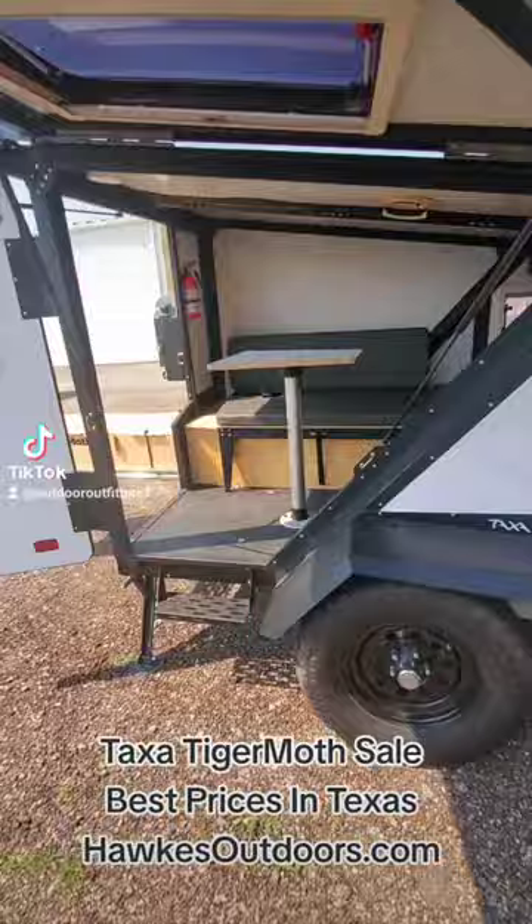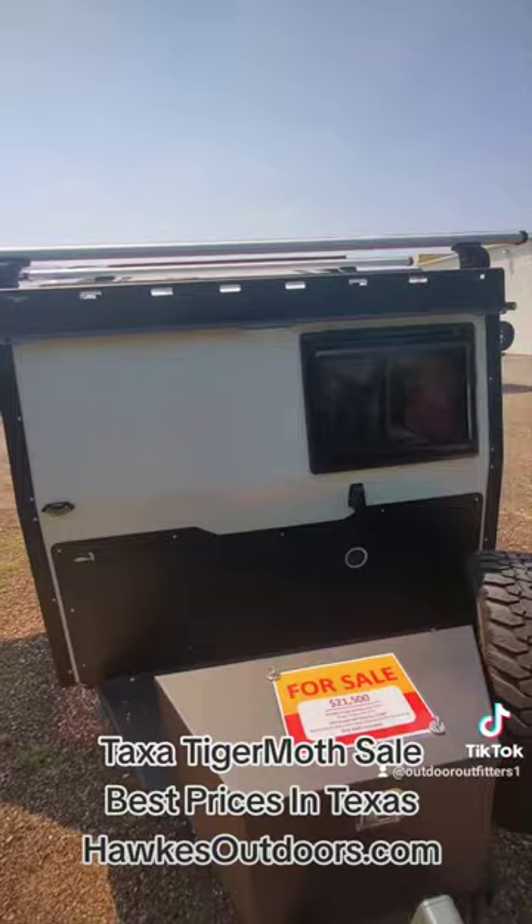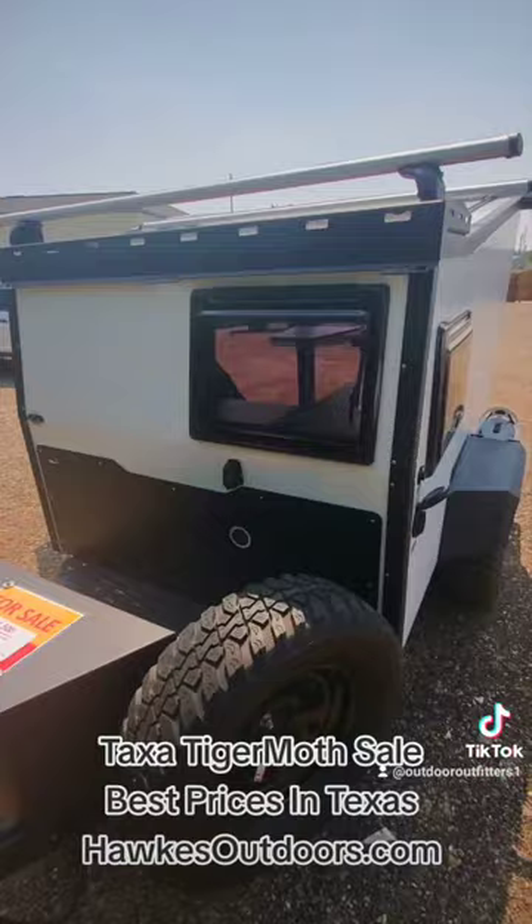That folds down into a bed. You have up above another spot for a bed if you want with a rooftop tent. You basically can seat the kids up there, you inside. Got your tongue box and you are ready to go for all the state parks, the camping grounds, places you can't go otherwise.